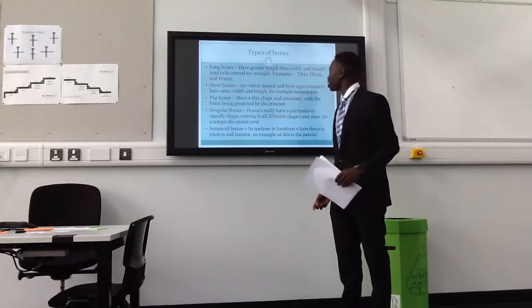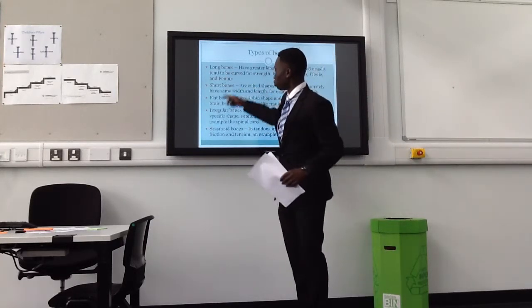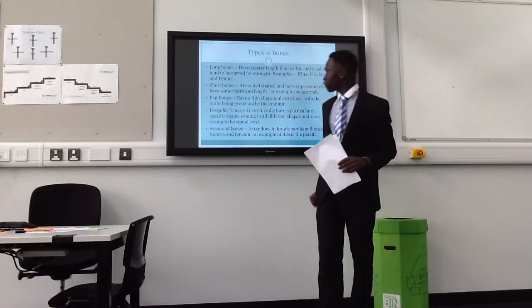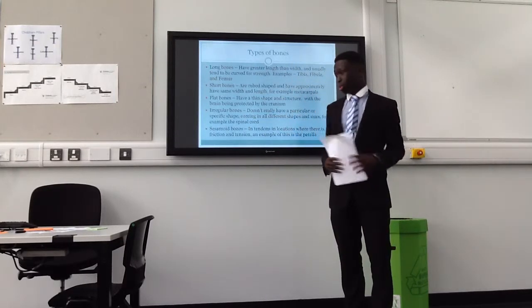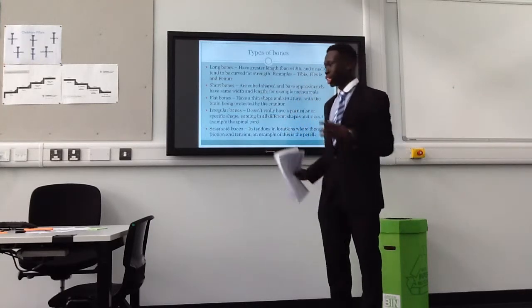Long bones — the type of bones. We have five types of bones here. Long bones have a greater length and are usually tend to be curved, which is why they tend to be strong.